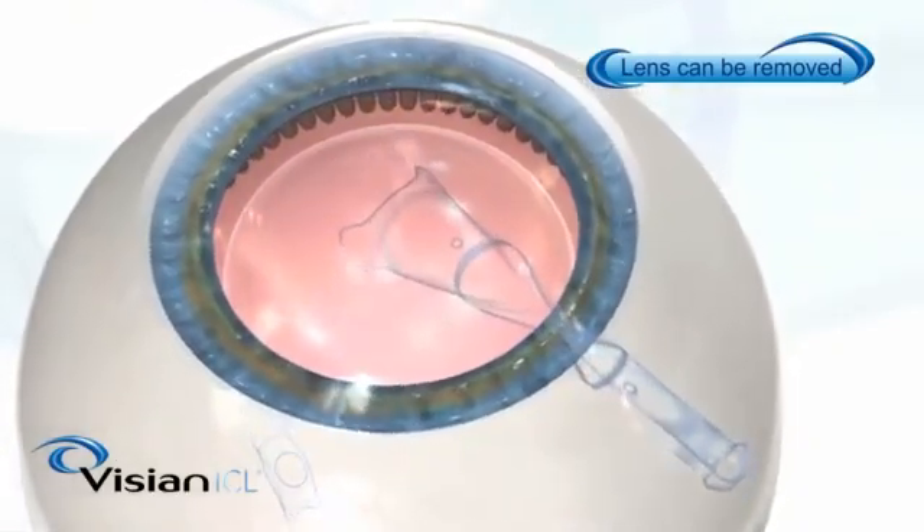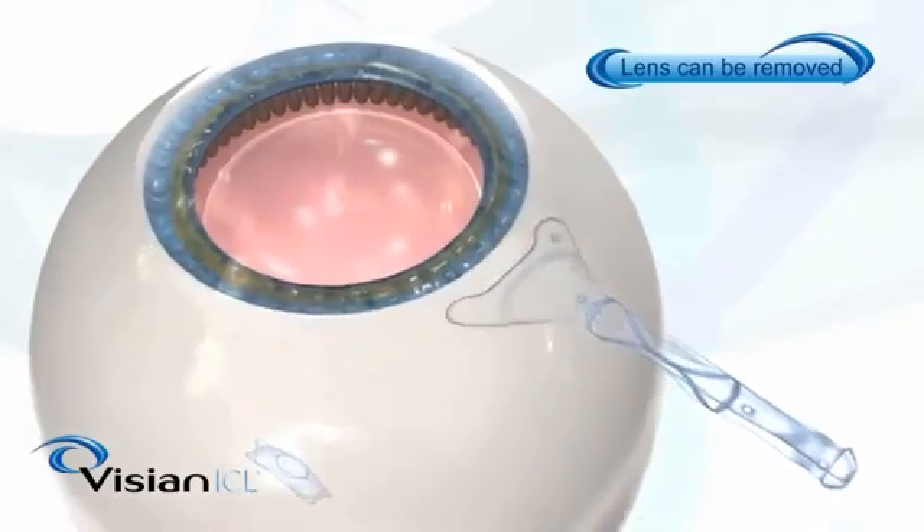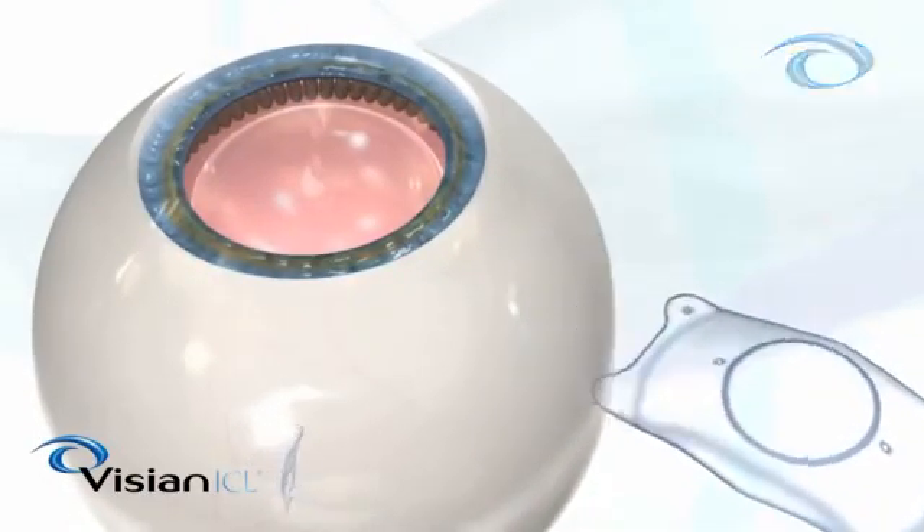Choosing a procedure that permanently changes your eye may also limit your options if you ever experience problems with your vision and stop you from benefiting from new technologies later in life.